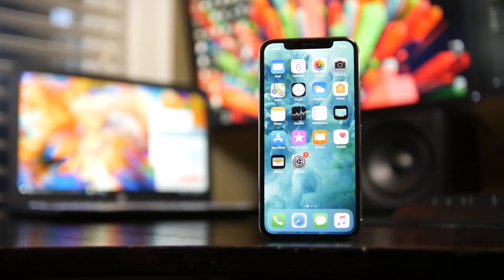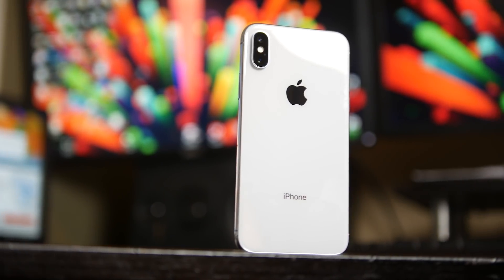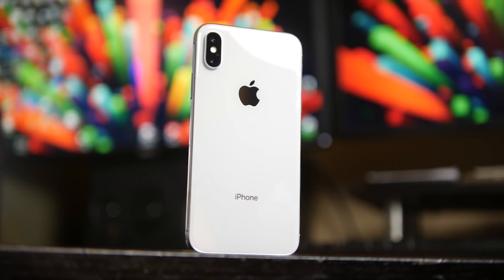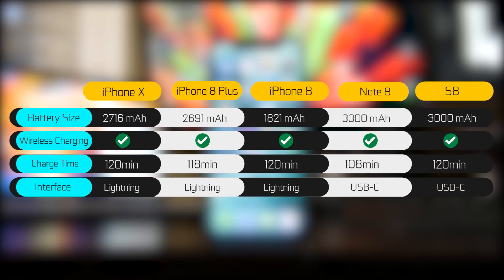The first thing we're going to do is take a look at the battery specs on the new iPhone X. It's a non-removable lithium-ion battery rated at 2716 mAh. That's actually a little bigger than the iPhone 8 Plus at 2691 mAh, and certainly a lot more than the standard iPhone 8 rated at 1821 mAh. Both the Note 8 and the S8 do have a higher overall capacity — the Note 8 is 3300 mAh and the S8 is at 3000 mAh.